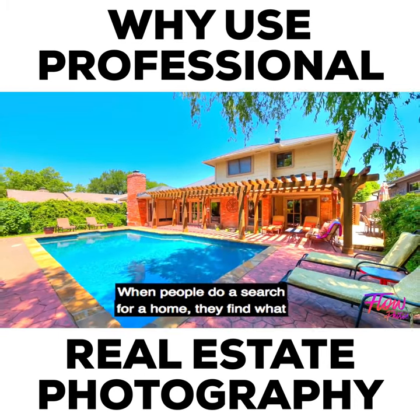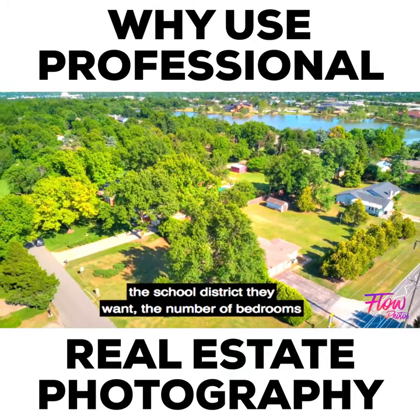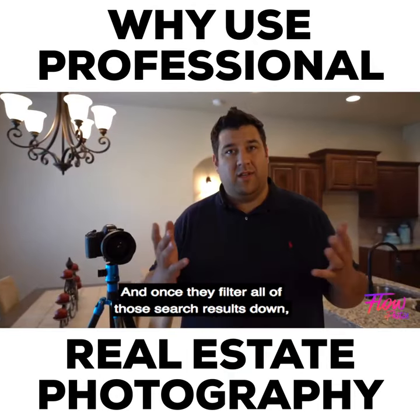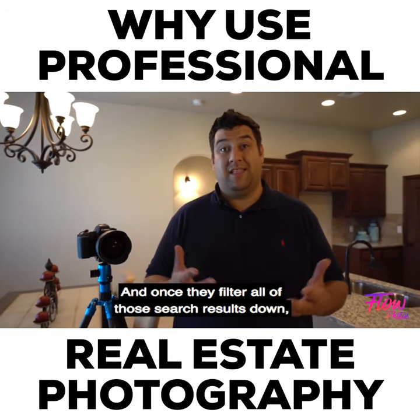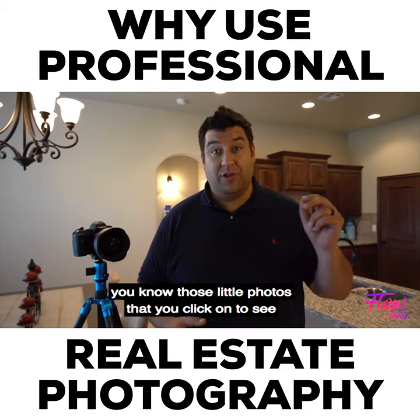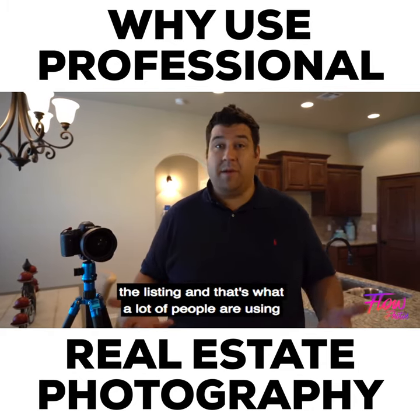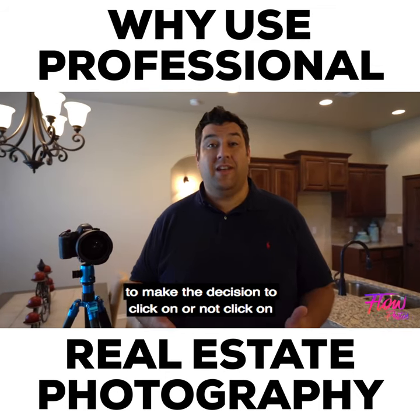Here's how it works: when people do a search for a home, they filter by school district, number of bedrooms, and price. Once they filter all of those search results down, they end up with just a list of thumbnail images — those little photos you click on to see the listing. That's what a lot of people are using to make the decision to click or not click on one of those listings.